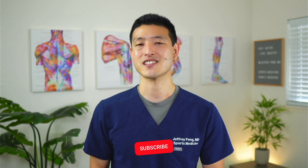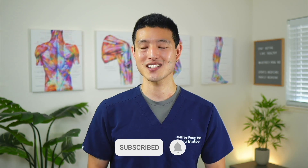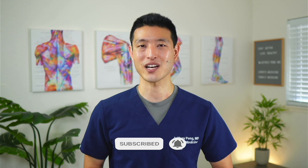Hey everyone, Dr. Jeff Peng here. My goal is to help each and every one of you live an active and healthy lifestyle. So if that's something you're interested in, please consider subscribing to my channel.